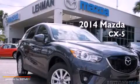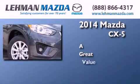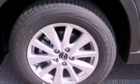This is a brand new 2014. Features include a multi-link rear suspension, traction control and stability control systems, and cruise control.